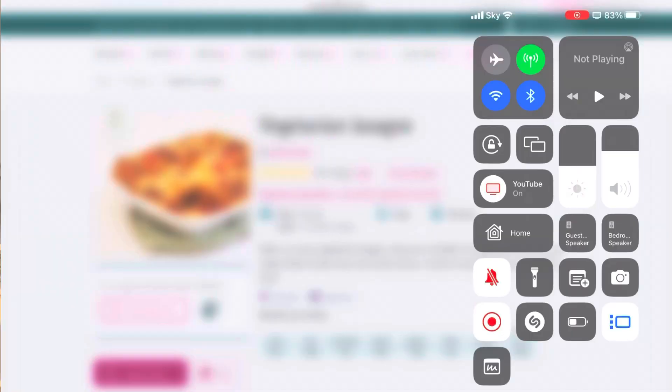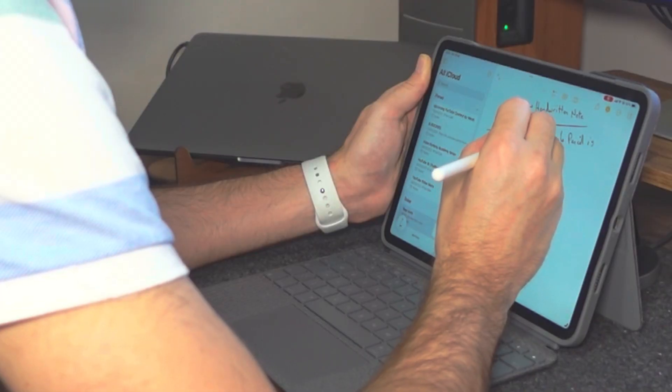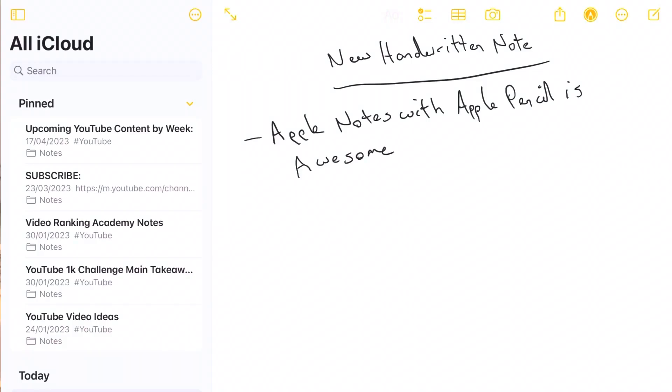If you don't have an Apple Pencil don't fear, because you can add the Quick Note tool to your device's Control Centre. Apple's Notes app is designed to work really well with the Apple Pencil unsurprisingly, so if you prefer making handwritten notes rather than typing, Notes is going to be the perfect place to do that.